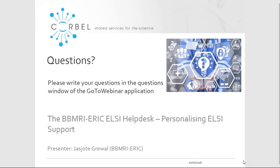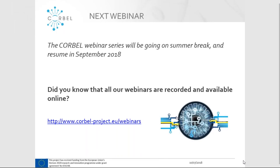If there are no further questions, I think we will close this webinar. Thank you very much, Jez-Jord, for presenting here today on the LC Helpdesk, and thank you all who attended the webinar and for asking your questions. The CORBELL webinar series will now be going on summer break and will resume in September. Have a good day, everybody. Thank you, everyone. Have a lovely day. Bye.